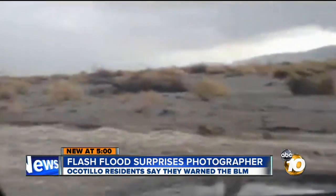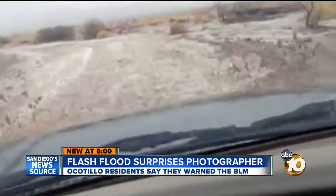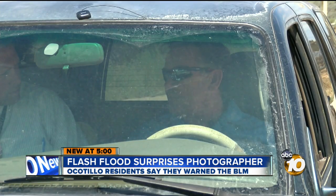Holy cow. The commentary on the video says it all — where's this water coming from? A weekend rainstorm way out east near Ocotillo. This video was recorded by Jim Pelley, a photographer for the East County Magazine. We're just trying to get out to take a look at the rain. We don't get the rain that often.